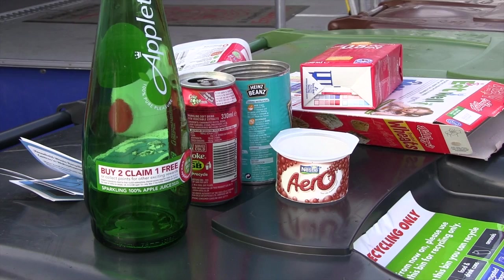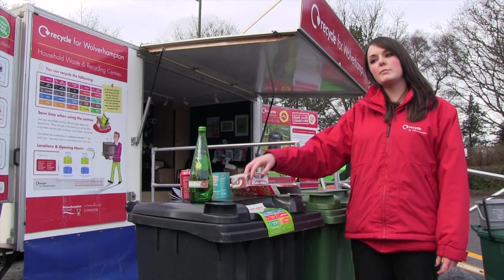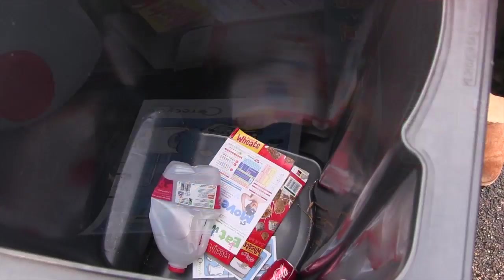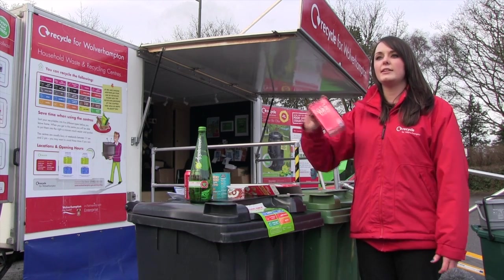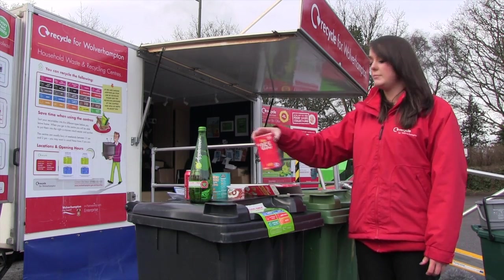Some of the things you'll be able to put in there include glass bottles, tin cans, plastics such as yoghurt pots and margarine tubs, paper, cardboard like cereal boxes but also big cardboard boxes for packaging. And one of the new items you'll be able to recycle are things like tetra packs and cartons, for example ones you find in UHT milk.